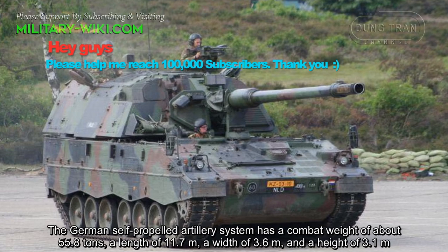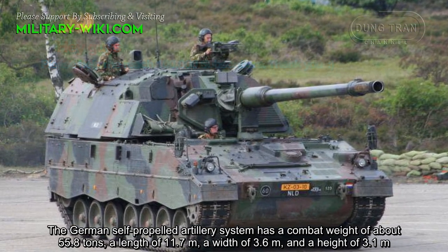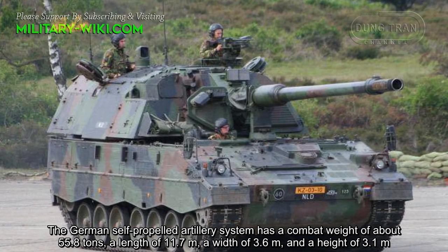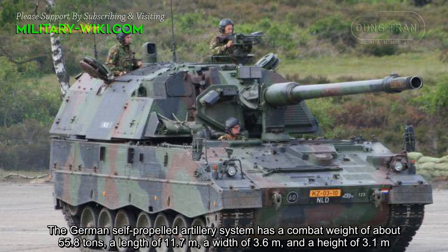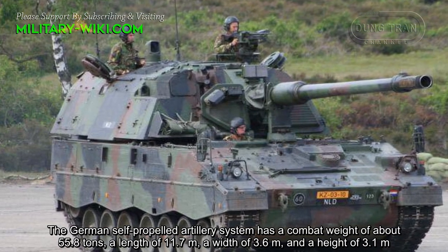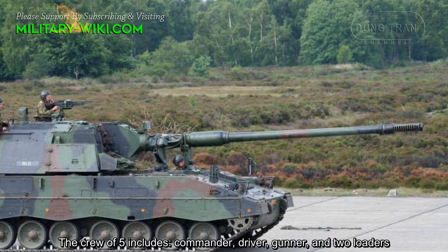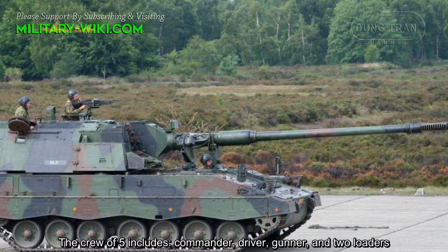The German self-propelled artillery system has a combat weight of about 55.8 tons, a length of 11.7 meters, a width of 3.6 meters, and a height of 3.1 meters. The crew of five includes commander, driver, gunner, and two loaders.